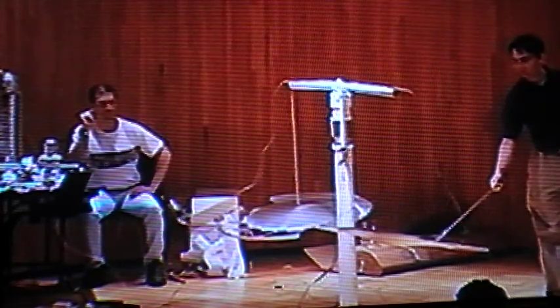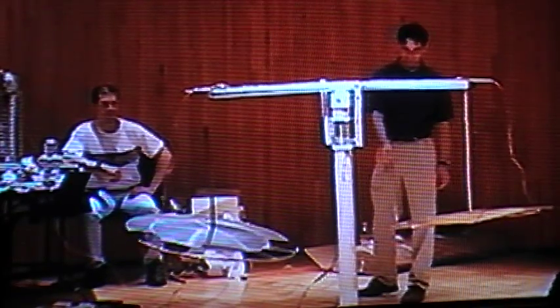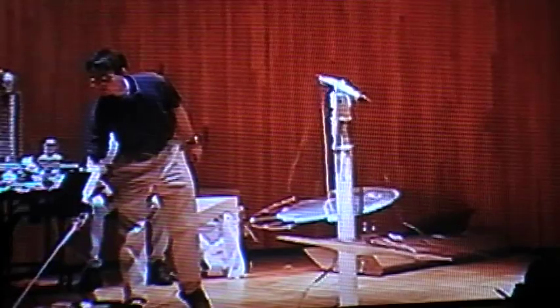I once had a professor at a college who mentioned people getting vaporized by it. I think that's a little bit exaggerated, but it wouldn't be fun.